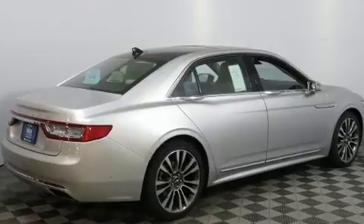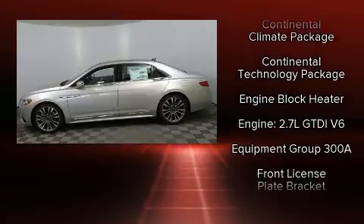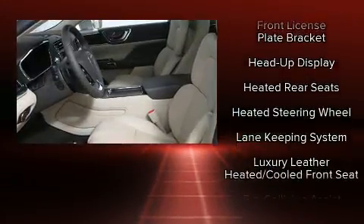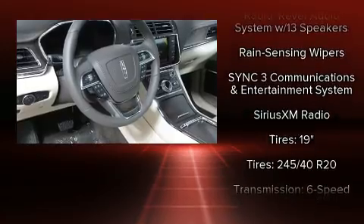Lincoln also prioritized safety and security by including dual front impact airbags with occupant sensing airbag, front side impact airbags, traction control, brake assist, a security system, an emergency communication system, and four-wheel disc brakes with ABS.